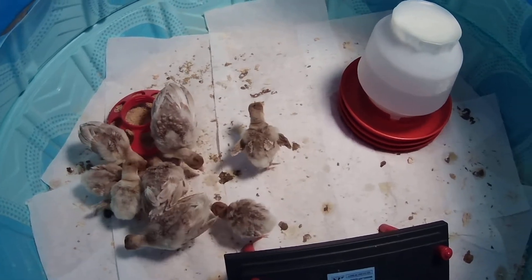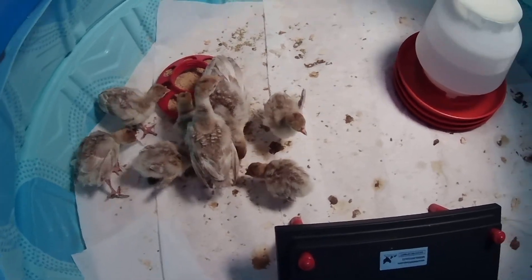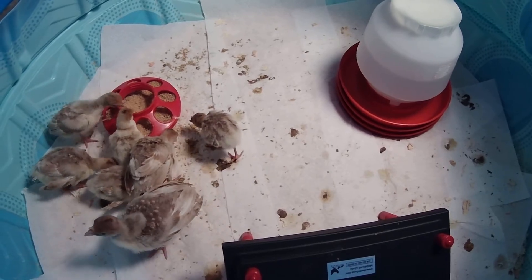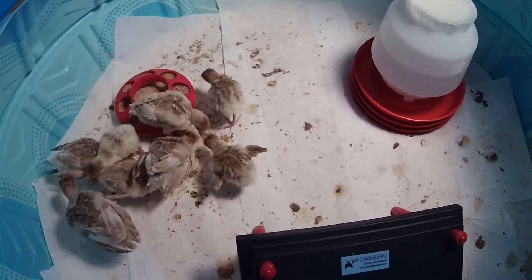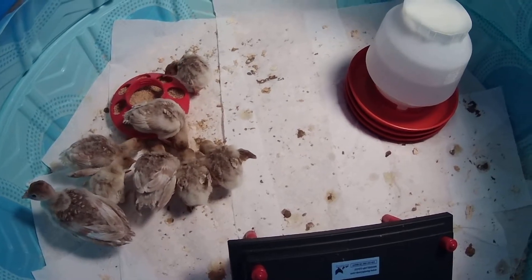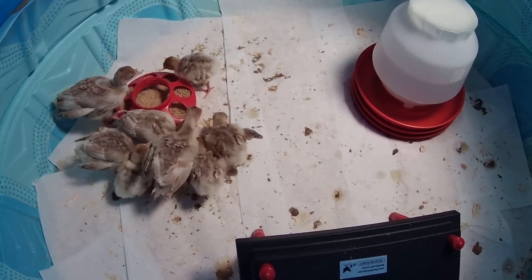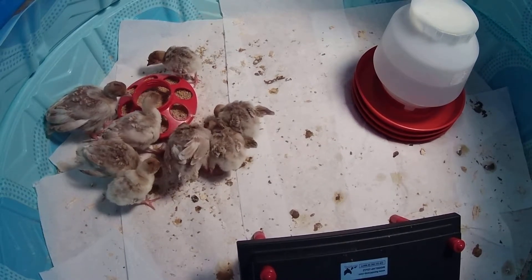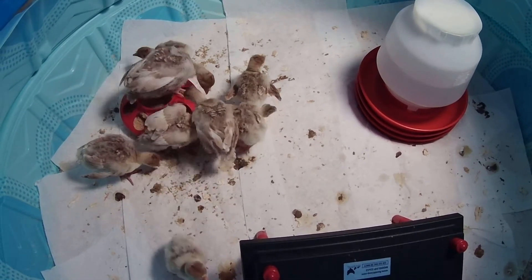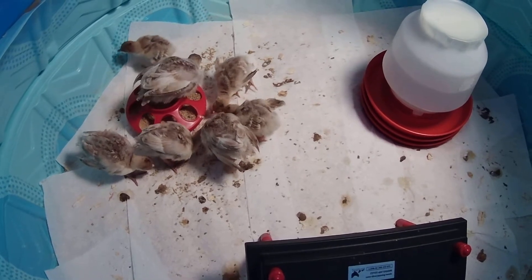These birds are young poults — it's the middle of October and I still have these little babies, which is unusual. I'm treating them now, and I've already treated the rest of my flock. It's important to clean the enclosures because the bacteria that causes this disease is spread from sick birds to healthy birds — it's in the eggs and in the manure.